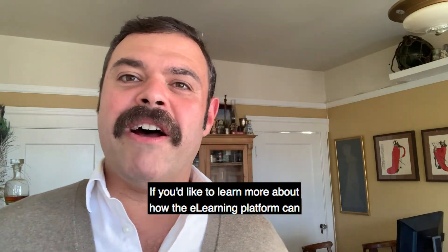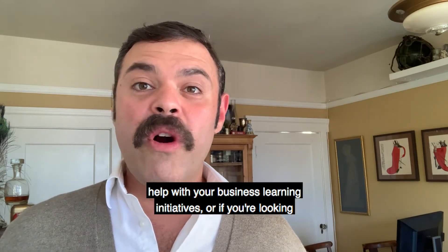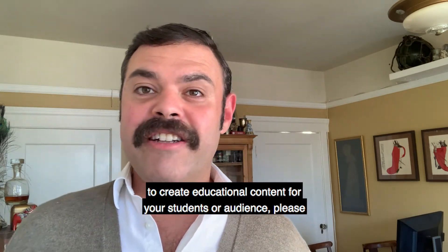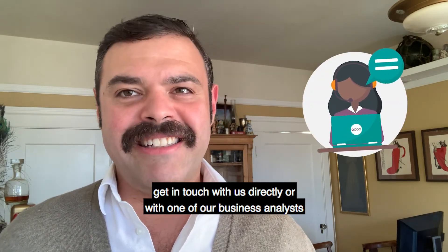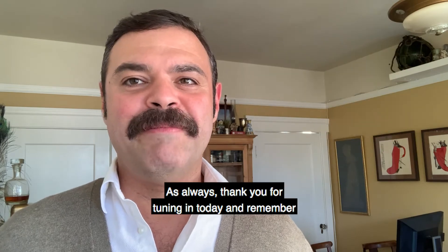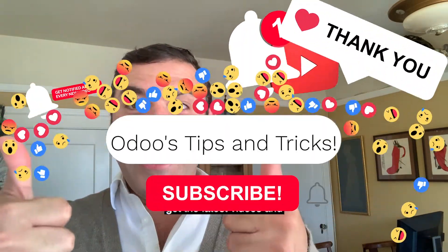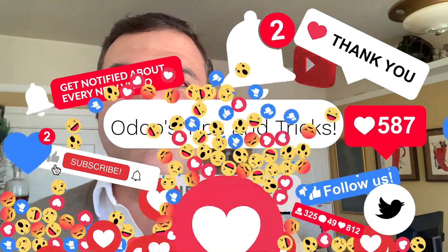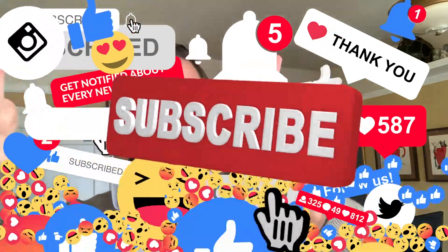If you'd like to learn more about how the eLearning platform can help with your student business learning initiatives, or if you're looking to create educational content for your students or audience, please get in touch with us directly or with one of our business analysts who will be happy to help. As always, thank you for tuning in today and remember to like and follow us to get the latest videos and content on all things Odoo. Stay healthy out there and Odoo it all!